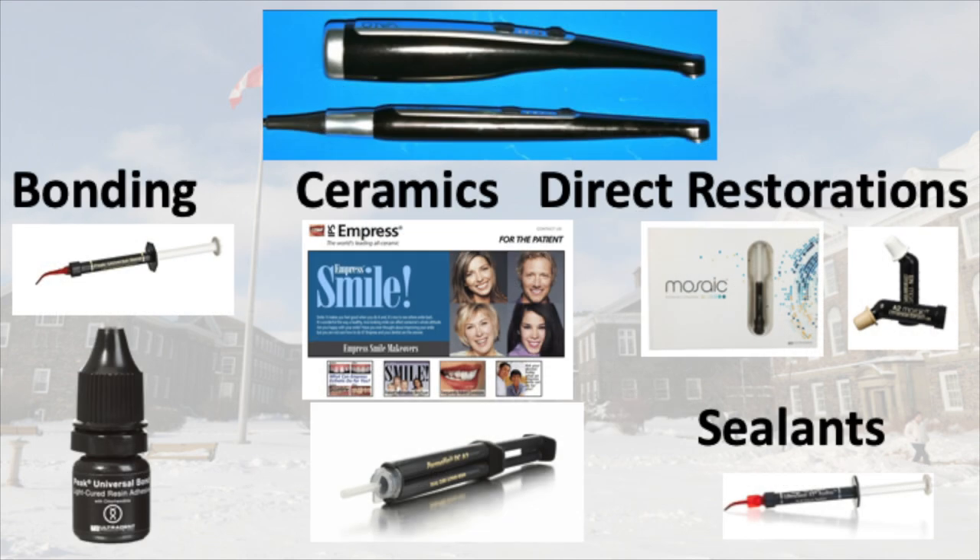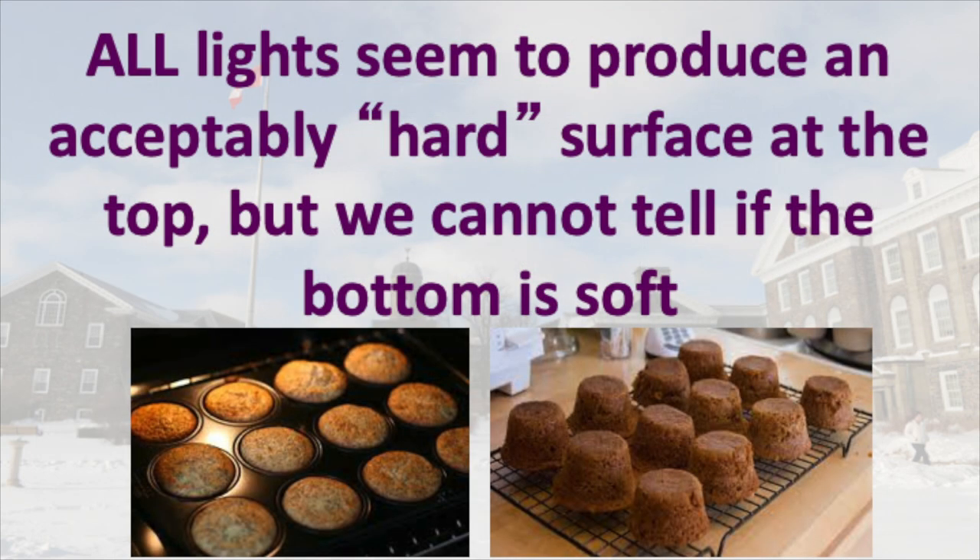We use curing lights every day in our offices. The trouble is, all the lights that we use seem to produce an acceptably hard surface at the top, but we don't know if the bottom is hard.